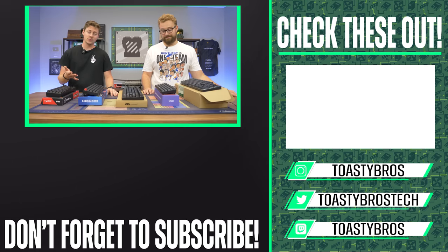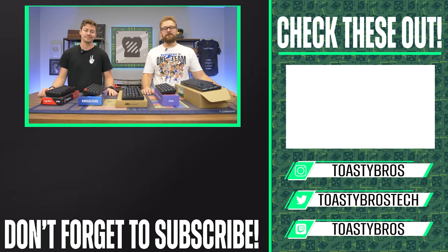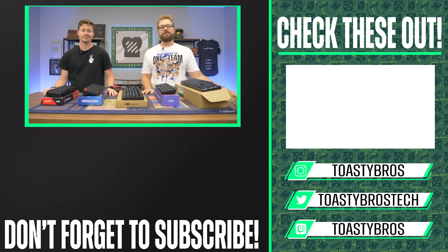At PC Bros, we actually sell keyboards, mice, and other things locally. PC Bros dot tech is where we sell gaming PCs and gaming laptops, and these keyboards will also be available there. Use code TOASTYBROS2 at checkout to save two percent. See you guys later!